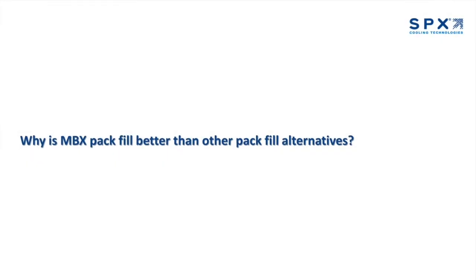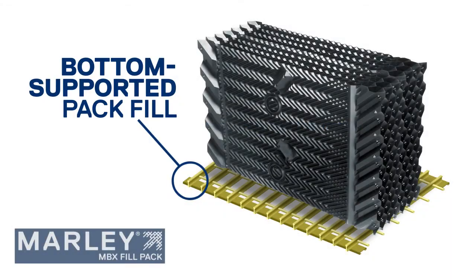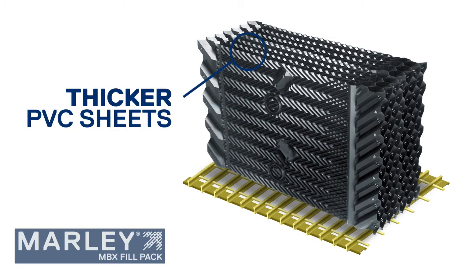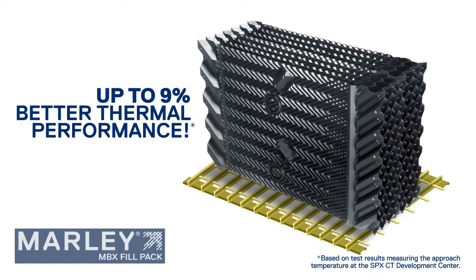And lastly, Jerome, why is MBX pack fill better than other pack fill alternatives? MBX is a bottom supported pack fill based on the high performance MX hanging fill design, but is constructed from thicker PVC sheets with glue points to keep the sheets together. However, MBX uses fewer of these connection points than other pack fill manufacturers in order to maximize airflow, so it can still provide up to 9% better thermal performance than those other offerings.